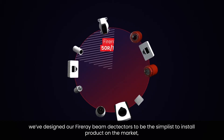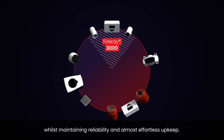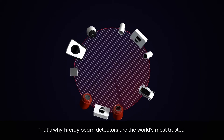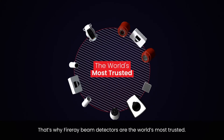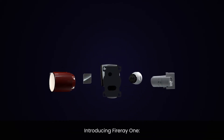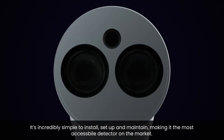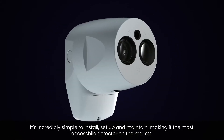Whilst maintaining reliability and almost effortless upkeep, that's why Fire A beam detectors are the world's most trusted. Introducing Fire A One — our stress-free beam detector. It's incredibly simple to install, set up, and maintain, making it the most accessible beam detector on the market.